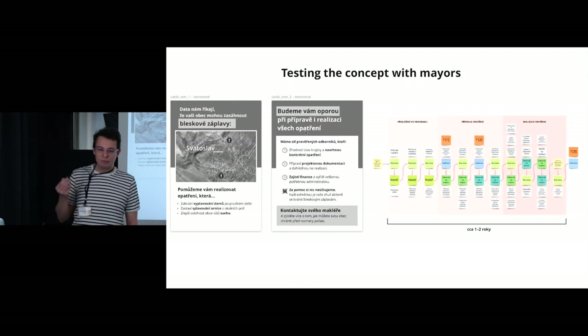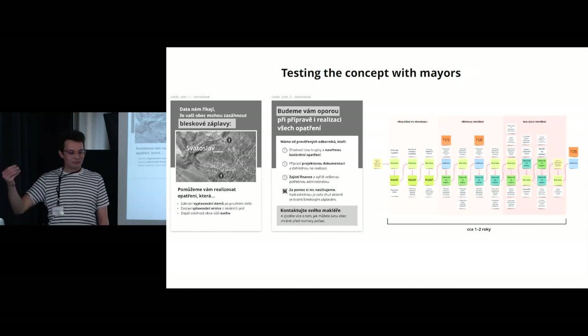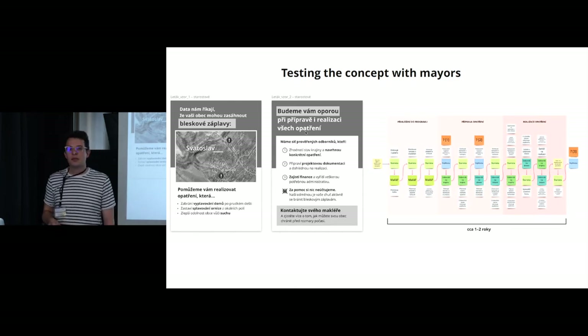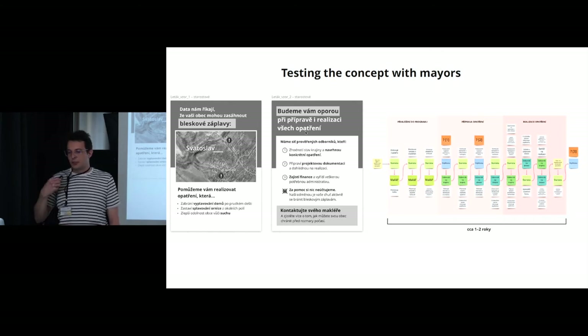We found that the mayors liked the idea. They were willing to partner with an insurance company to deal with this issue and would be willing to join the prevention program — so we were relieved. As a result, we refined the idea further, created a many-pages-long proposal handed over to the client team, and hoped they would secure a budget for implementation. Luckily they were successful. At the end of last year we started the implementation process, and we'll be onboarding municipalities into the program in the upcoming weeks — finally happening after nearly two years.